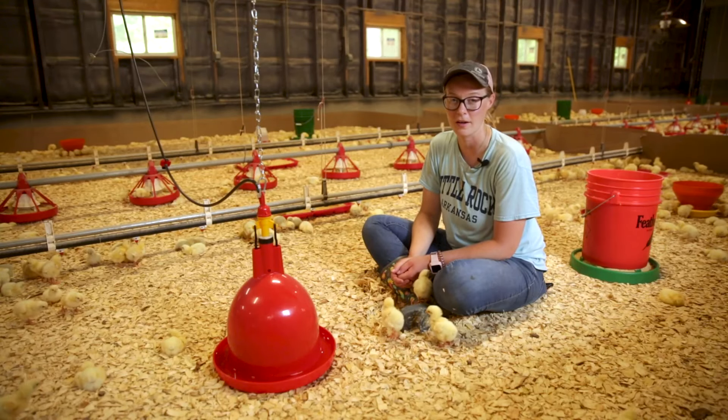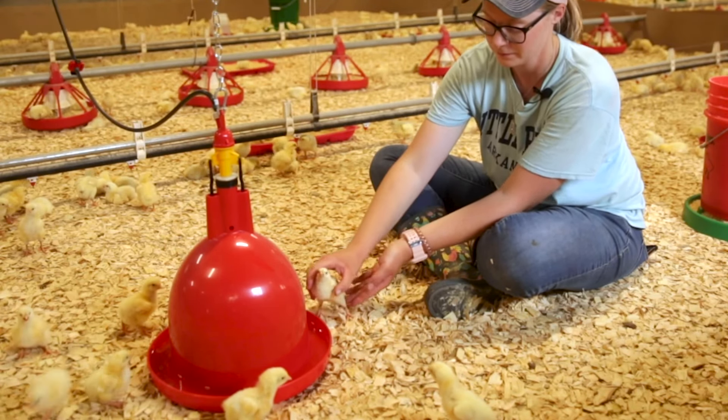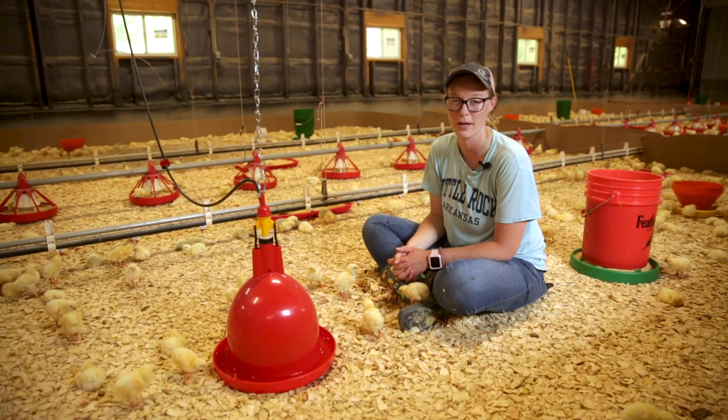If your chicks aren't drinking out of the Plaçon line when they first arrive, you can take their beaks and dip them into the drinker, and that will encourage them to drink out of the water.